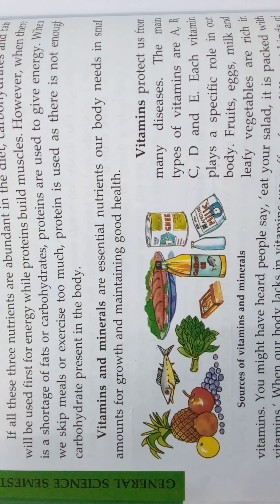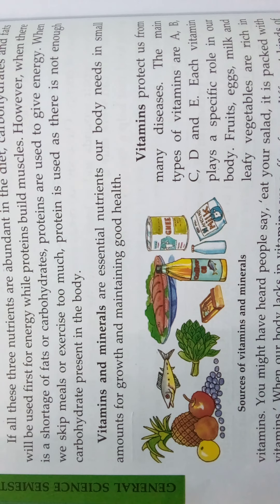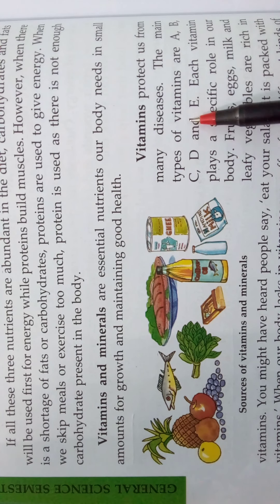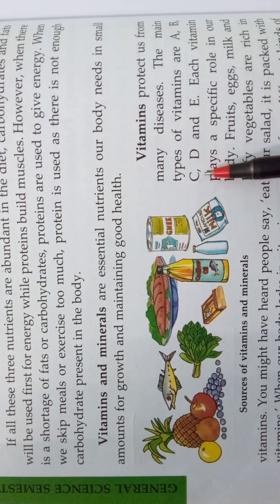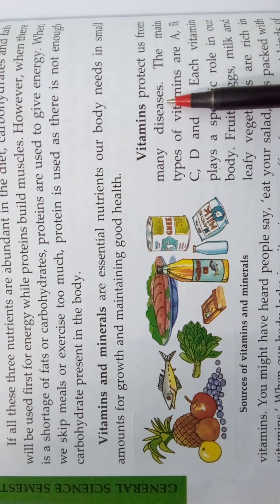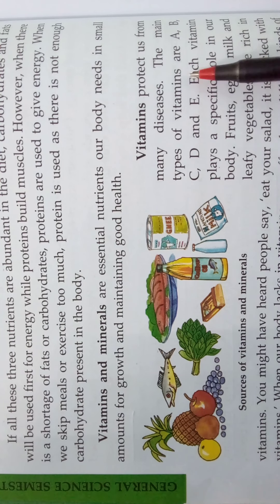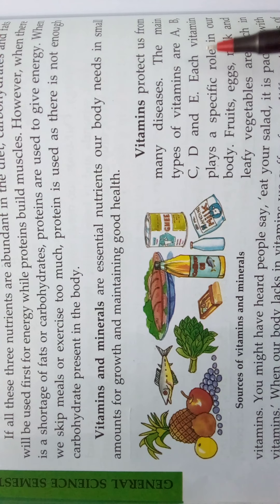Vitamins protect us from many diseases. The main types of vitamins are Vitamin A, Vitamin B, Vitamin C, Vitamin D, and Vitamin E.